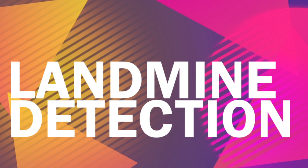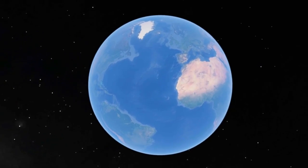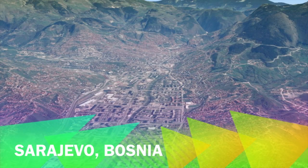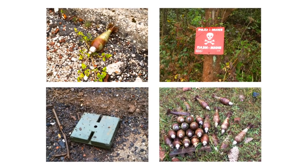It is hard to believe that still in 2014 there are 70 countries with landmines present in the soil. Bosnia-Herzegovina is one of the countries with the highest density. Landmines are spread throughout all the country, which interrupts people from having a normal life.